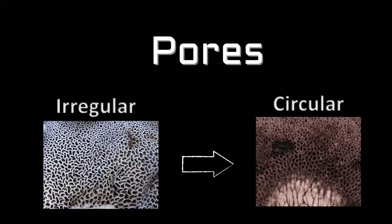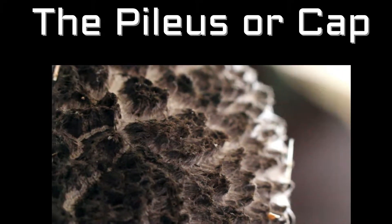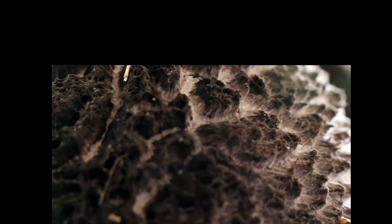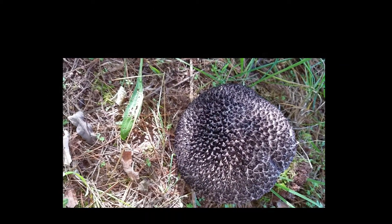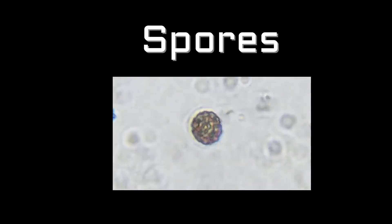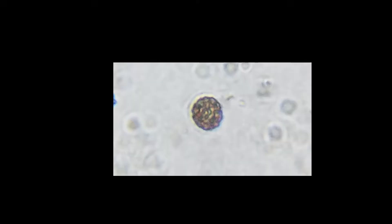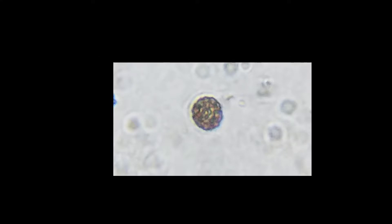So as you can see in this image, on the left side we have irregular pores, versus our specimen which shows circular pores — a very important characteristic. Looking at the pileus surface on the cap, it's more spiky, not woolly. Now looking at the spores, you can see in this picture that they are more spike-like than net-like. I don't see any reticulate net-like structures — more spiky.